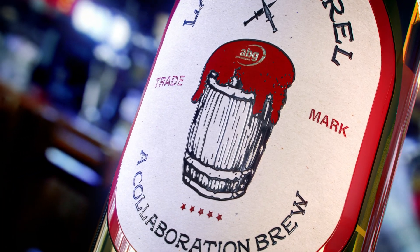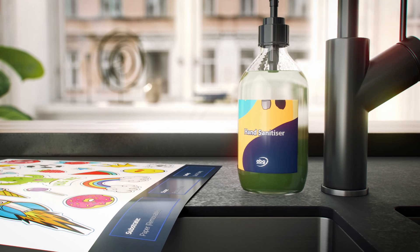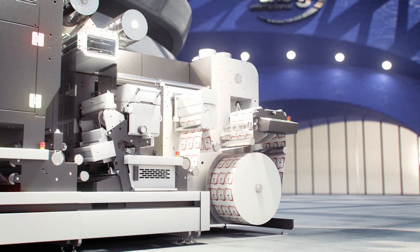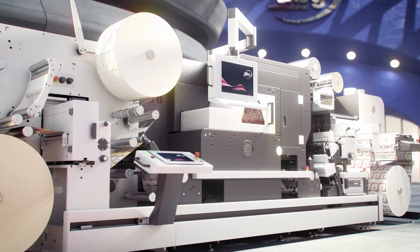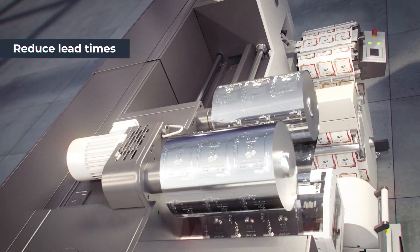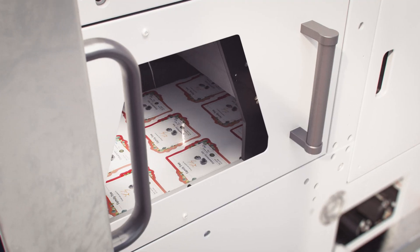children's party stickers or even hand sanitiser labels, ABG's DigiLaze allows you to deliver orders quickly and accurately, and as a result the DigiLaze will significantly reduce lead times with your customer, giving you the ability to turn around orders the same day.